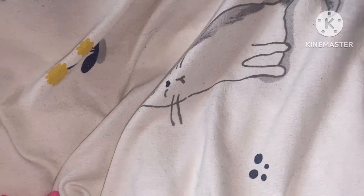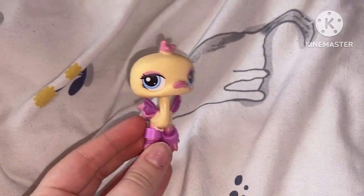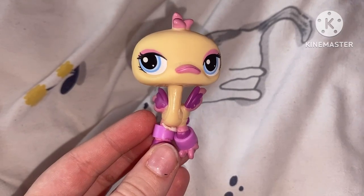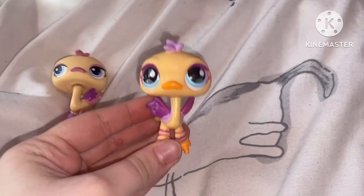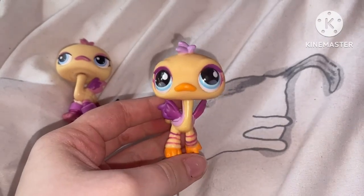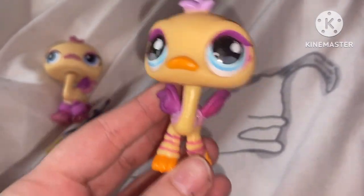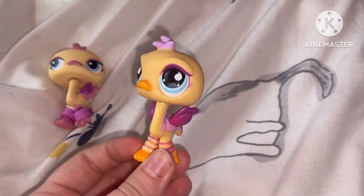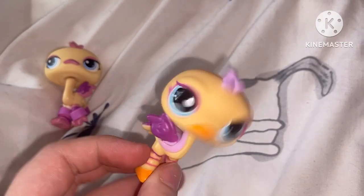So the first pet I'd like to show from the lot was this sticker-eyed ostrich. It's not really the cutest thing. The second pet is another ostrich, but this one is adorable. I absolutely love this one. The eyes are beautiful, and it's really just kind of like the same as the other ostrich, except for the eyes, the beak, and some of the other colors.